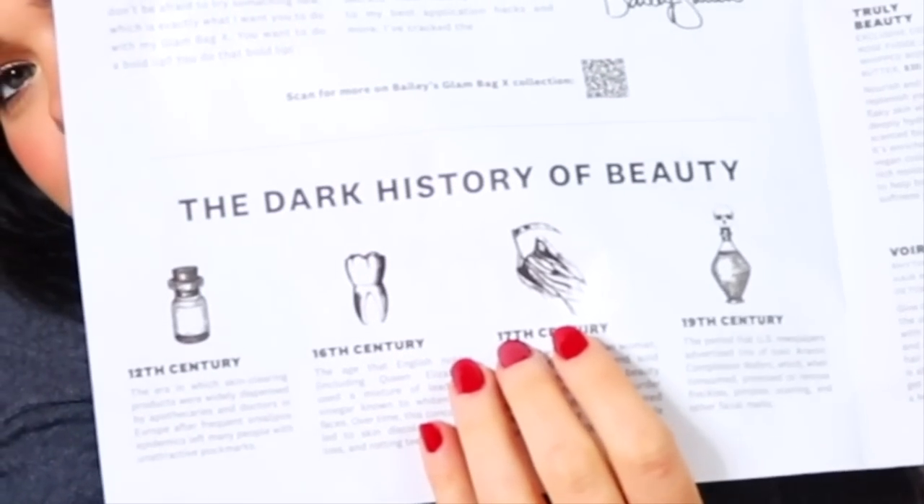Even right there on the box it says 'Dark History of Beauty' — I really thought we'd see some cool, kind of creepy eyeshadow palettes or a black lipstick or something. The Drunk Elephant Proteiny serum is $82. The Too Faced mascara is $28, so we're already up to $110.